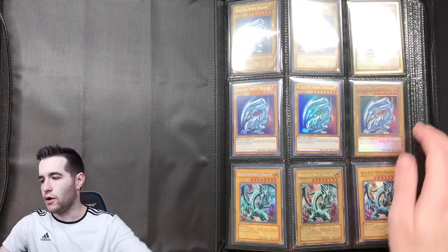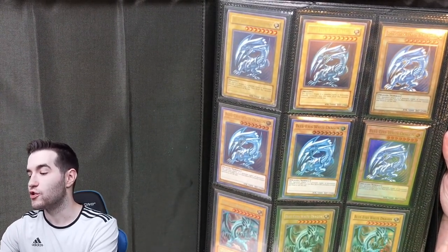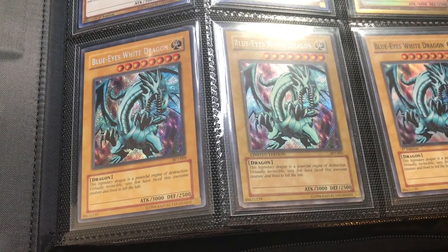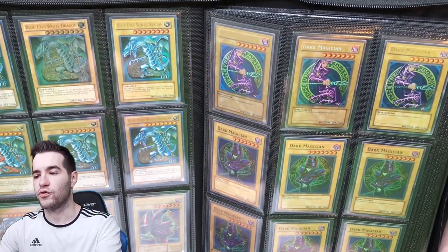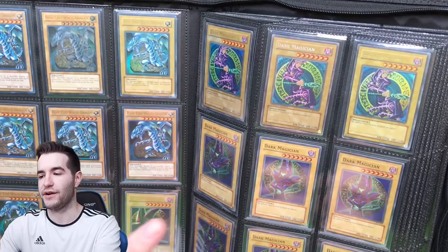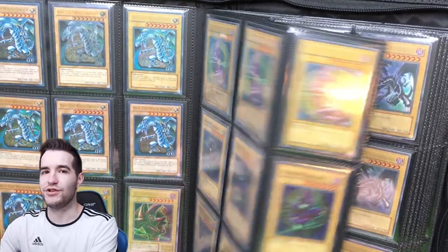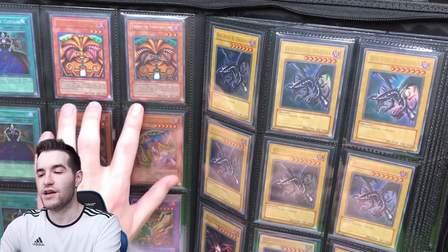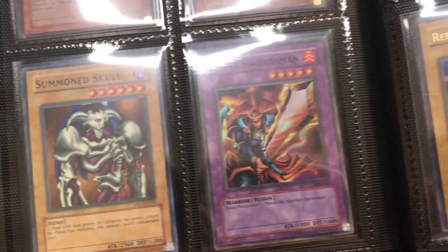Pretty nice binder right here — card guardian. The first page is a good start. We already have Blue-Eyes White Dragons: SDK, two of those. We got some gold, legendary collection, Kaiba collection, BPT 2003, 2002 BPT, SKE. Here's the ultimate rare we opened the other day. We've got ultra rare DB1, that's really cool. We've got the old-school premium pack. Dark Magician SDY — look at all these Dark Magicians. He just started collecting recently, and this is a really nice binder. He has Exodia — it's an LOB Exodia — that's pretty awesome. Dark Magical Curtain DB1, Summon Skull, two Dark Magician Girls from Rise of Destiny.